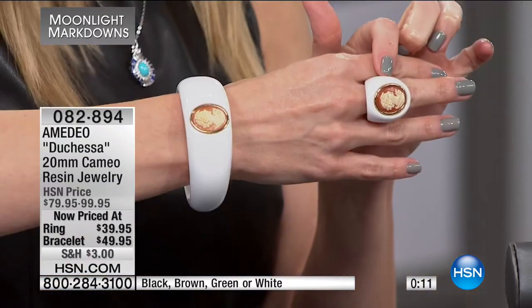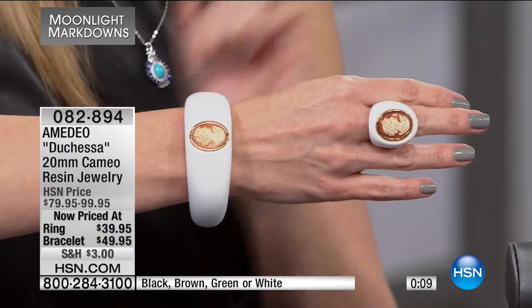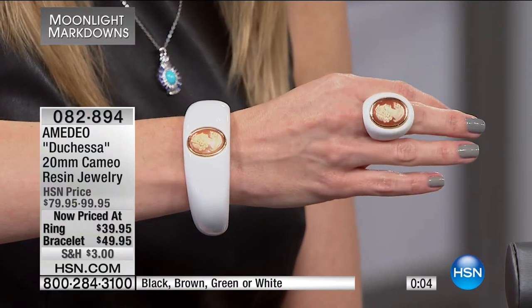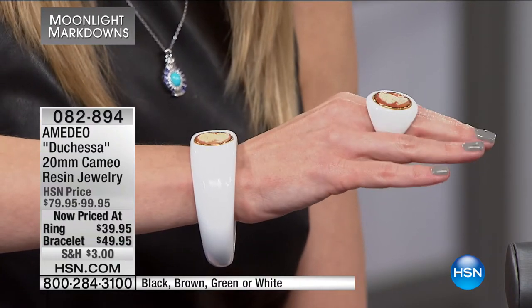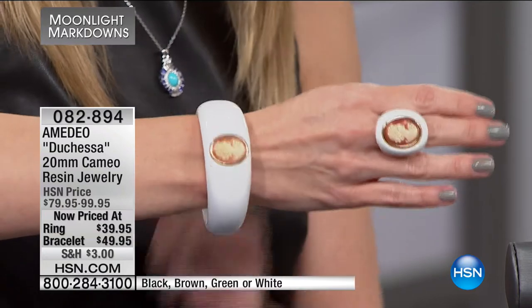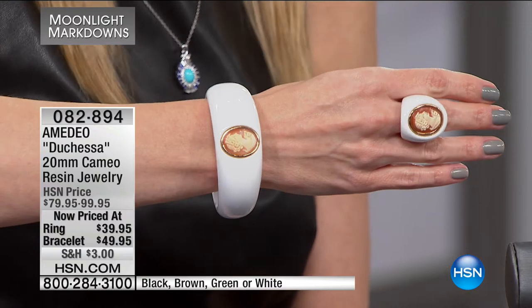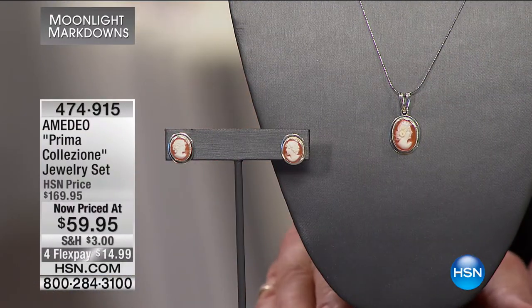No one's going to have this exact one — only you, because no two are exactly the same. If you see this in person you see how intricate the detail is. These are handcrafted in Italy, truly one of a kind, a beautiful statement piece you might not have ever seen anyone else own. You have the choice of all four colors: green, brown, black, or white. The chocolate brown is beautiful — almost like a timber finish.